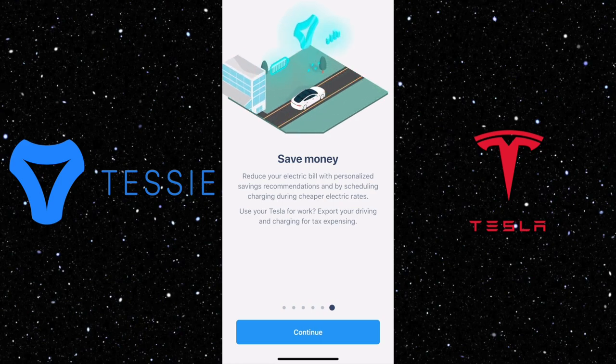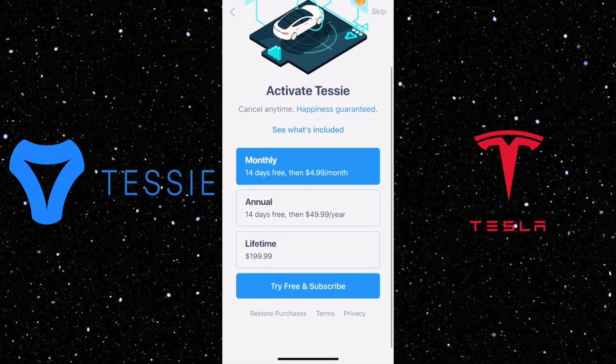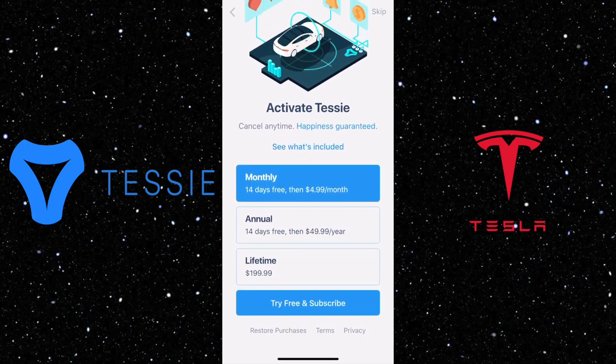The app itself is free to download, but in order to use all the features, you have to pay a subscription. But with my link in the description, you will get 30 days for free to try it out. If you don't like it, you can always cancel at any time. If you like it, it will be $4.99 per month.